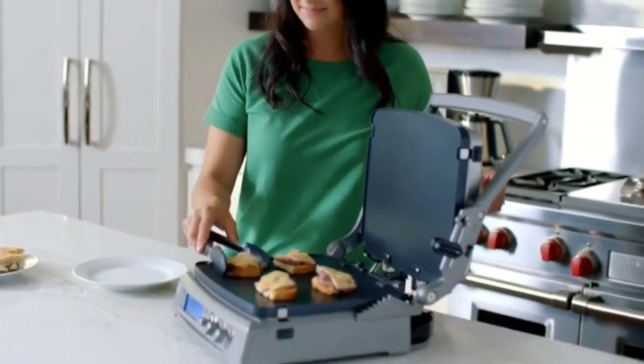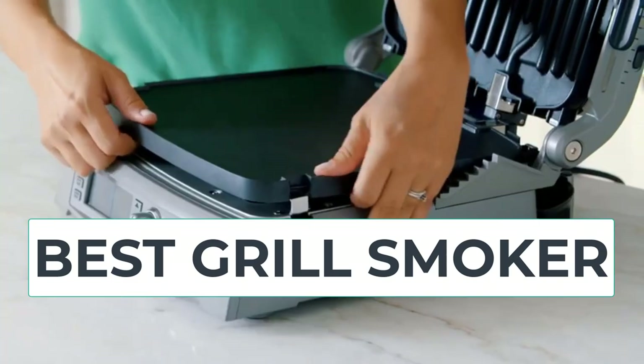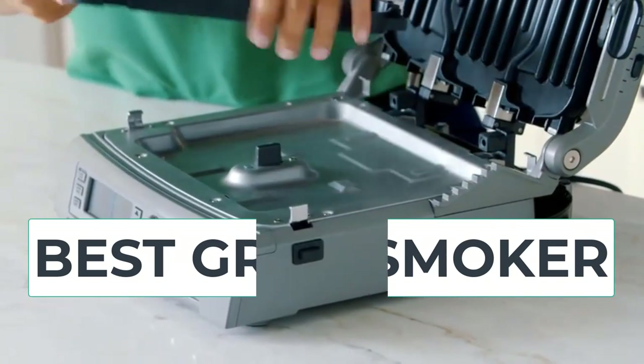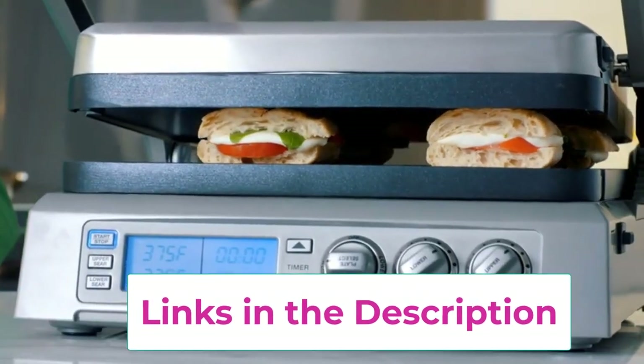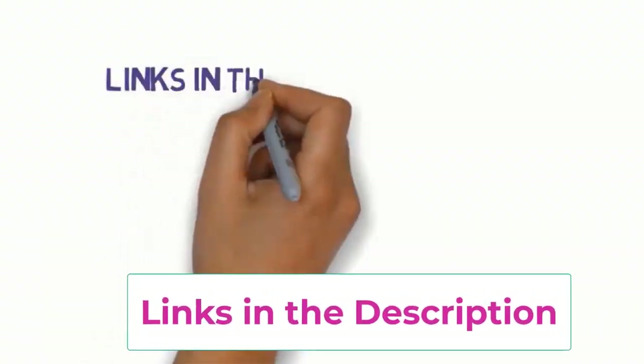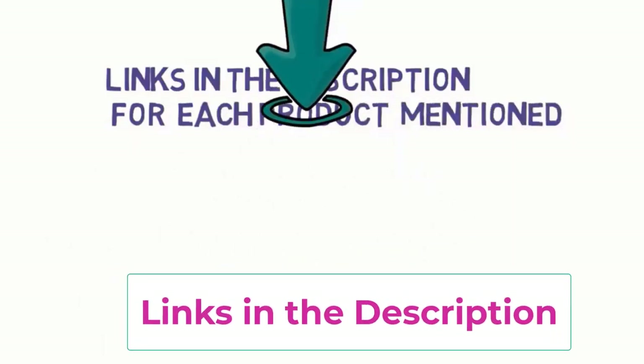Hi everyone, are you looking for the best grill smoker? In this video we will look at five of the best grill smokers on the market. We have included links in the description so make sure you check them out to see which one is in your budget range.